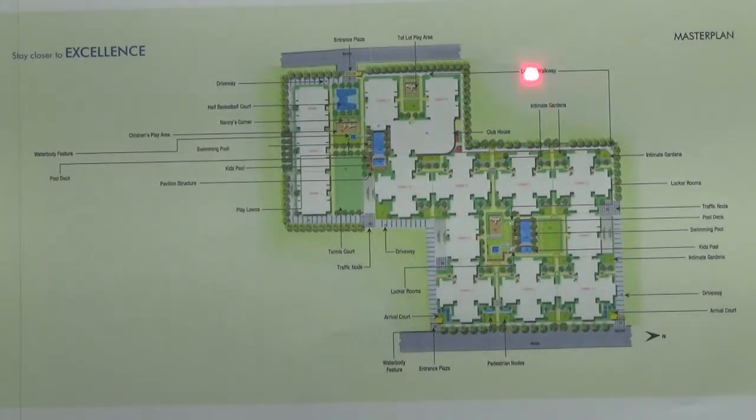There is one club house in this project of approximately 12,000 square feet. There are also 2 swimming pools — here you have one swimming pool for adults and beside it one toddler's pool, and here is one more swimming pool along with another toddler's pool.